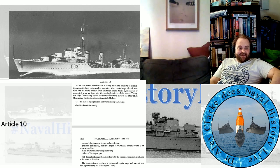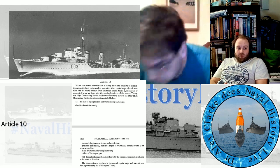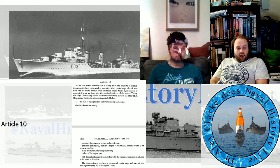Article 10: within one month after the date of laying down and the date of completion respectively of each vessel — other than capital ships, aircraft carriers, and the vessels exempt from limitation under Article 8 — laid down or completed after the coming into force of the present treaty, the High Contracting Party shall communicate to each of the other High Contracting Parties the following information: the date of laying of the keel and the classification of the vessel; standard displacement in tons and metric tons; principal dimensions — namely length of waterline, extreme beam at or below waterline, mean draft at standard displacement; caliber of the largest gun. Also the date of completion, together with the foregoing particulars. Information on capital ships and aircraft carriers is governed by the Washington Treaty.